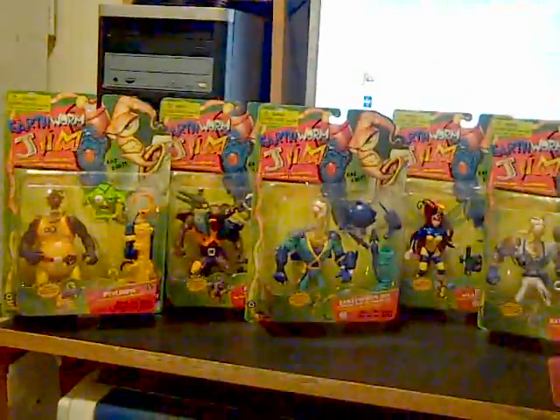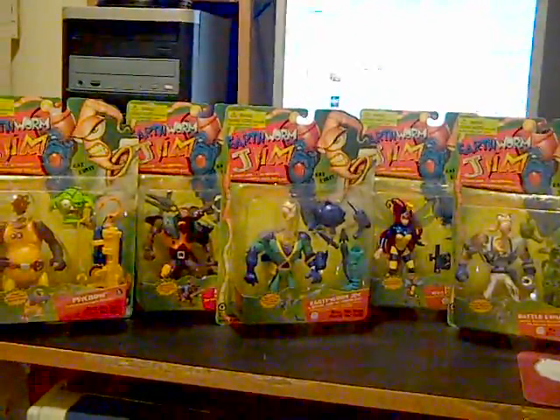Yo people, I got here Earthworm Jim action figures. I got on eBay, let's see, Earthworm Jim five-figure lot for $21.50 plus $8 shipping. That's right, $21.50 plus $8 shipping.